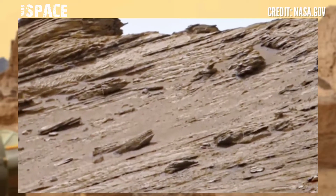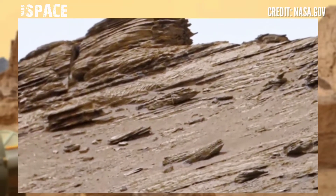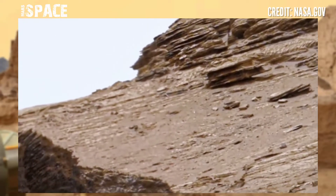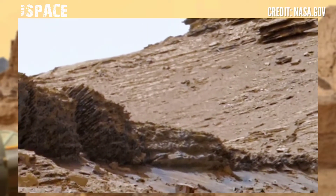Curiosity is using the right Mastcam camera. Mastcam is a pair of cameras located high up on the rover's mast, and Curiosity discovered a mysterious structure.